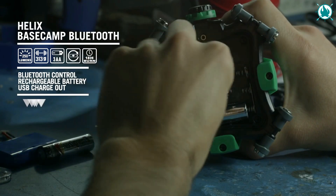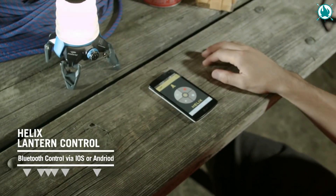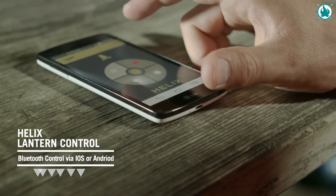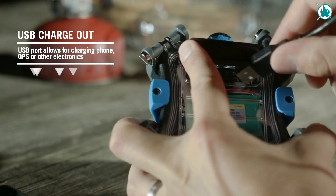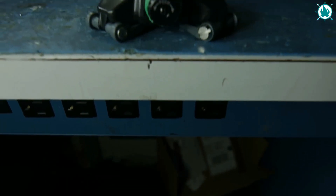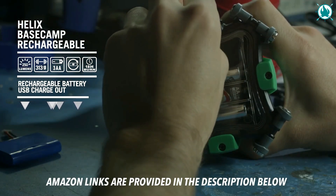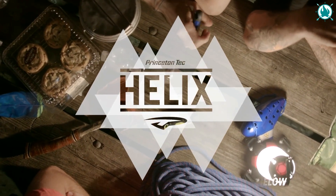Princeton Tech also uses reflectors with the Max Bright LEDs depending on the application. The multiple settings on this innovative gadget give you the flexibility to adjust the brightness to illuminate greater distances or to conserve battery power depending on your needs. The price of this little firefly is a well-invested 46 bucks.